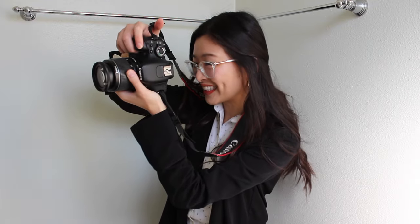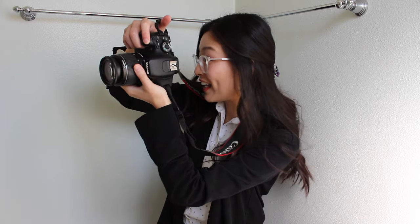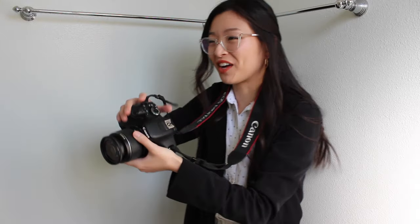Show me the pearly whites. Oh wow, you're showing all of them whites. Next, come on in. Oh, I see you need a second to get ready.